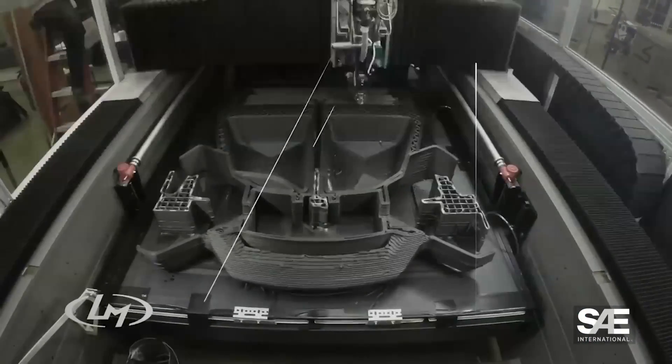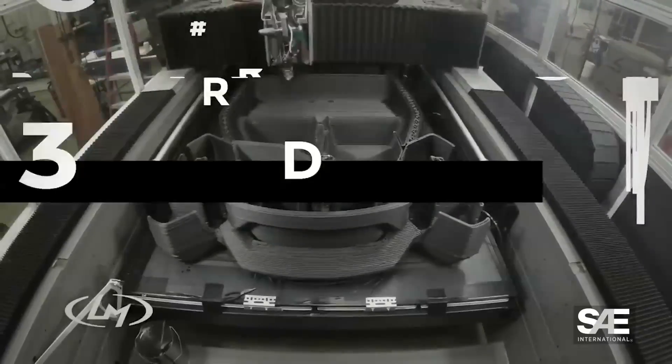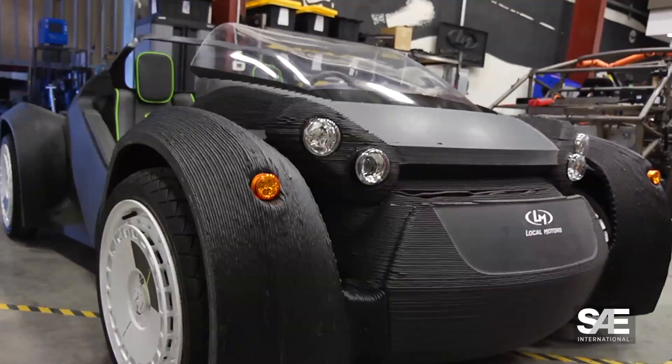And we will meet the technical team behind the first 3D printed car and learn how fused deposition modeling on a large scale turns carbon fiber reinforced polymer pellets into a full vehicle chassis.